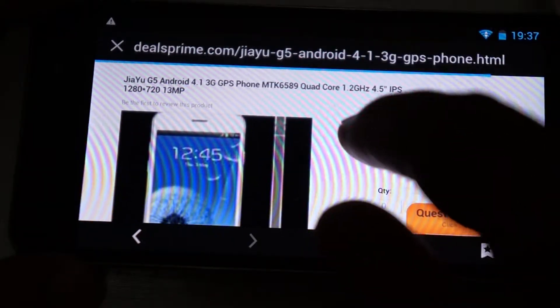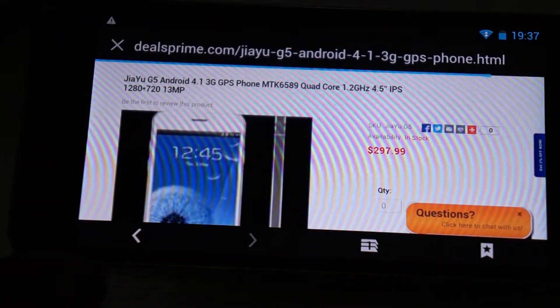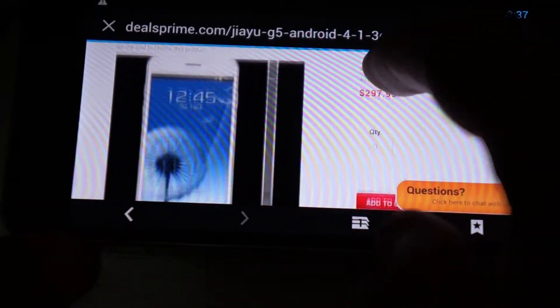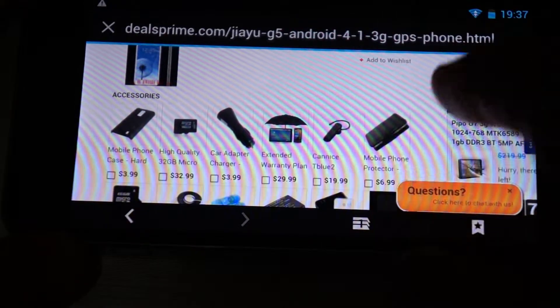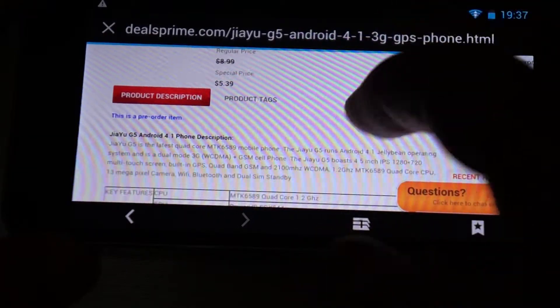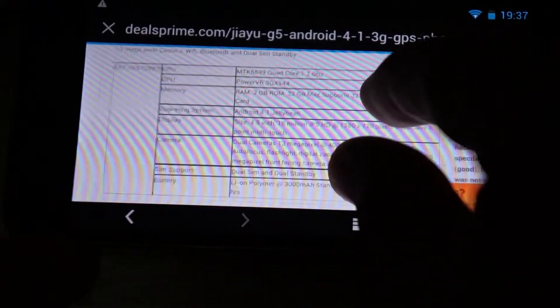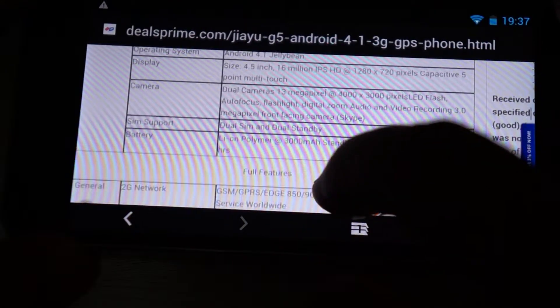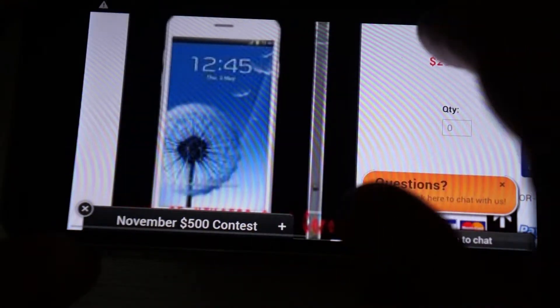This is powered by a MTK6589T CPU clocking at 1.5 GHz, and we'll be running an Antutu benchmark test as well. The rest is pretty much the same — 12.6 megapixel camera. So this about concludes this review.